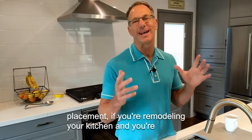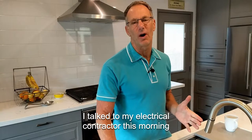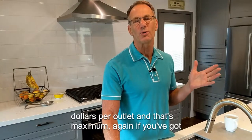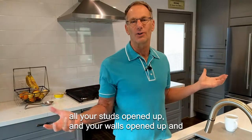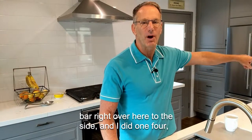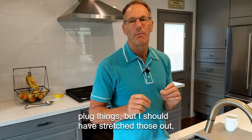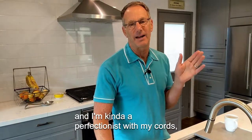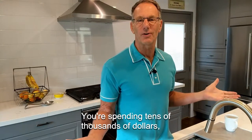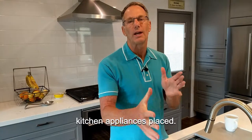The third thing I want to talk about is outlet placement. If you're remodeling your kitchen and taking everything down to the studs, you've got carte blanche to do the outlets the way you want. I talked to my electrical contractor this morning before shooting this video — he said labor, materials, everything, you're not looking at more than $20 to $25 per outlet, and that's maximum. I made some mistakes. I've got my small appliance bar right over here to the side, and I did one outlet cluster with four plug things. I should have stretched those out so each appliance would have its own designated outlet. Why not treat yourself when you're remodeling? You're spending tens of thousands of dollars — go for an extra $100 and get those outlets exactly where you want them.